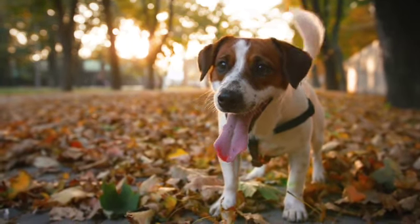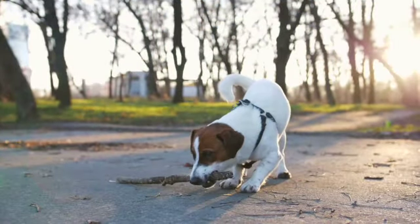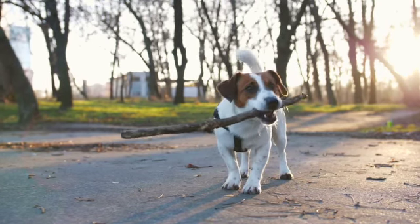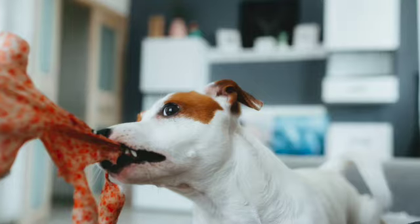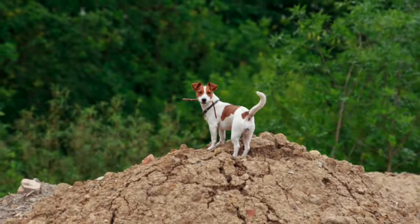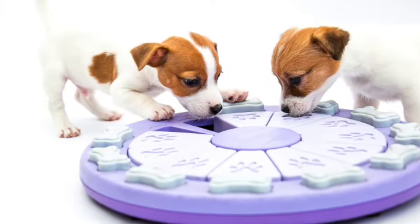The best dog toys for Terriers play into these qualities. You'll probably want to prevent your dog from hunting real animals, especially if there is a danger of them being brought into your house. So it's a great idea to find toys that will mimic the hunting behavior that Jack Russells have been bred to do. Other fantastic dog toys for Terriers include problem-solving gadgets that will exercise their brain, and items with pretty small mouthpieces.